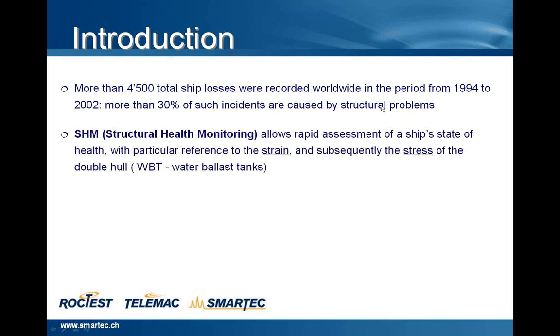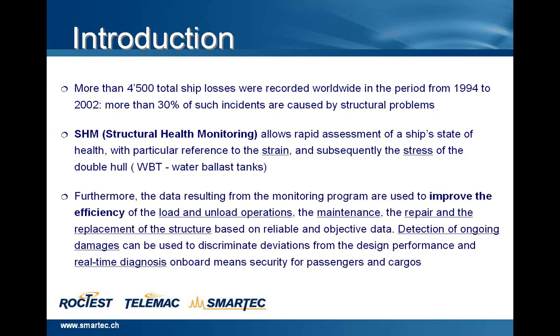We are talking about SHM, structural health monitoring, that allows rapid assessment of the SHIPS status — the state of health, with particular reference to the strain and, subsequently, to the stress of the double hull and WBT, water ballast tanks. Furthermore, the data resulting from the monitoring program are used to improve the efficiency of the load and unload operations, the maintenance, the repair and the replacement of the structure based on reliable and objective data.